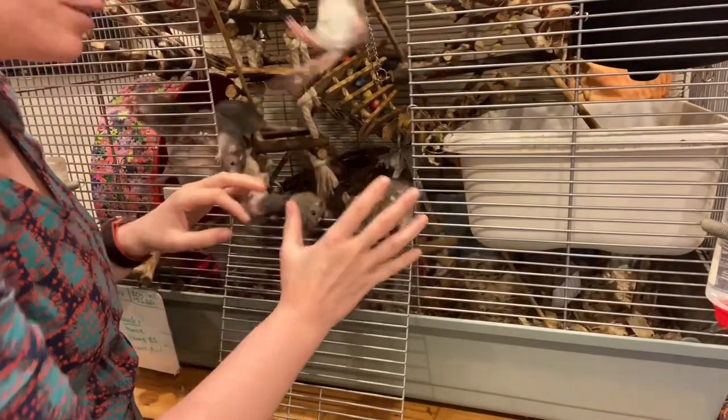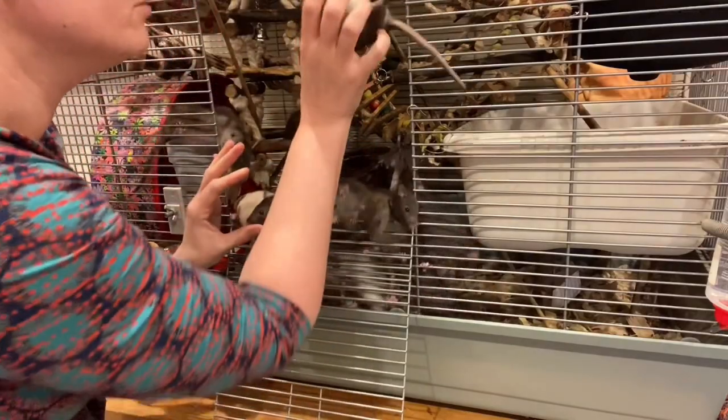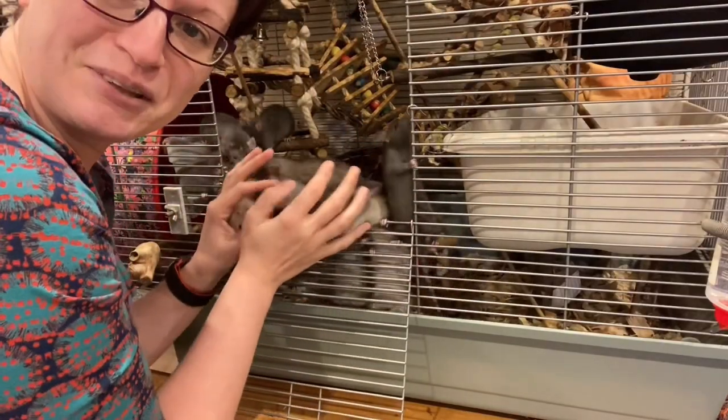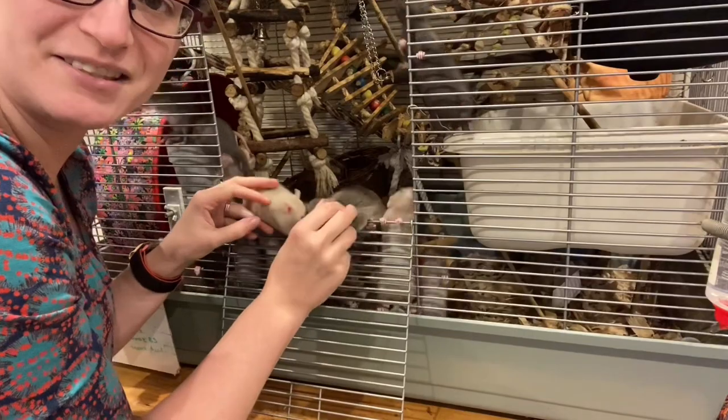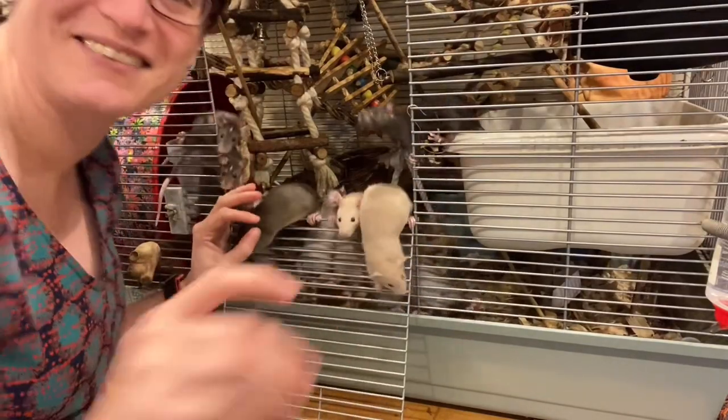I'm going to try and contain these hordes — or more likely get them out — and then we'll see what we can do in the free range area in terms of digging for them. It's not going to feature soil, so let's see how we go.